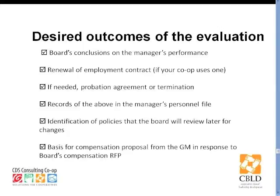Carolee, perhaps I'll turn it to you to talk about how the compensation process ties into the evaluation process — that's a pretty common question. Before we change this slide and start talking about compensation, I just want to say a thing about employment contracts. If your co-op uses one, then the evaluation is usually the time when the contract is renewed. But we're not taking a position for or against contracts — you do not need an employment contract for your general manager. But for various reasons, some boards and some general managers do want one.